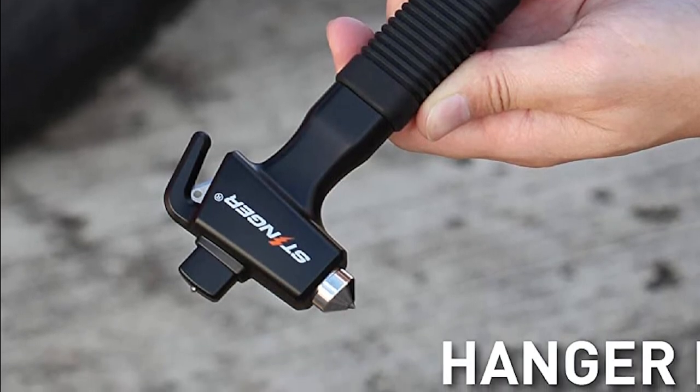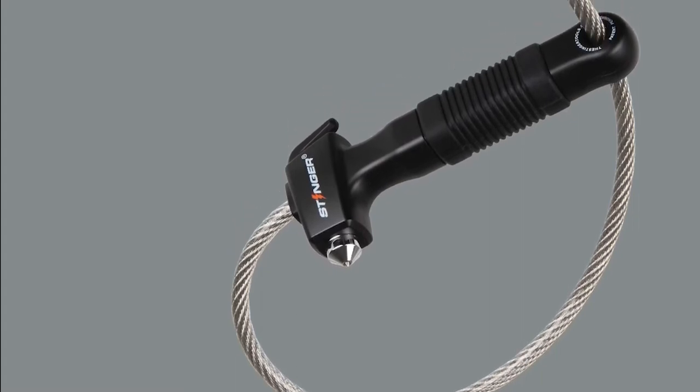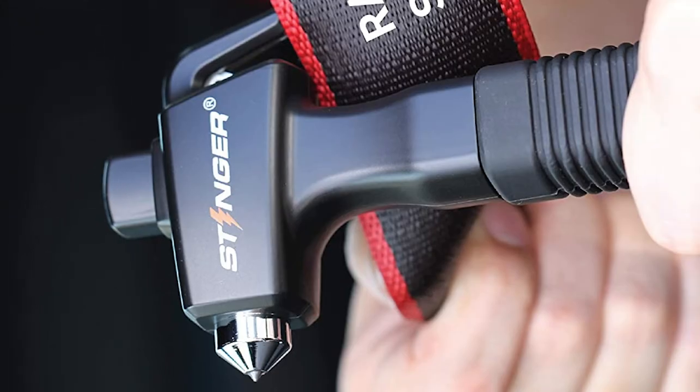The downside is that it is only designed to break tempered glass and won't work on windshields or laminated glass. The handle could be longer to fit your hand better, and the button that triggers the spring action can also malfunction.